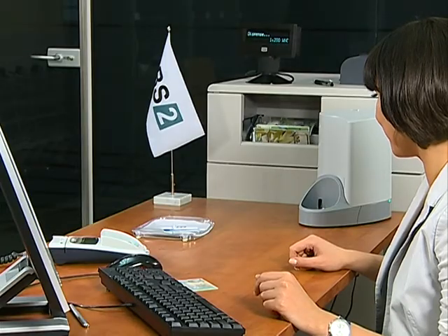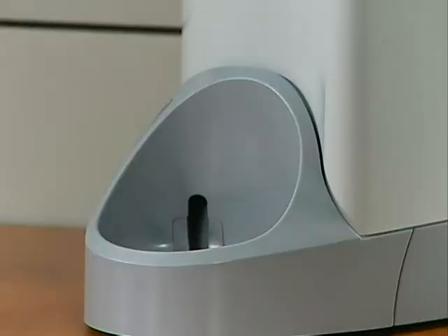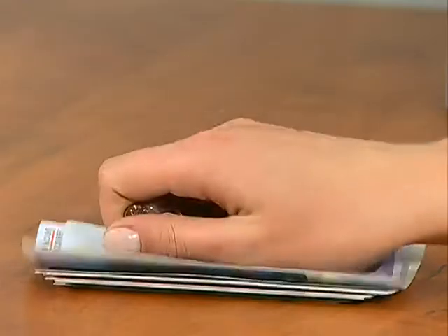SmartSafe DotAQ is multi-vendor software, making it possible to connect different manufacturer devices — such as cash dispensers, external displays, security devices, and others — to one automated teller safe.